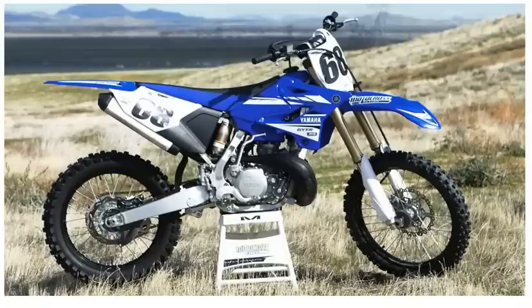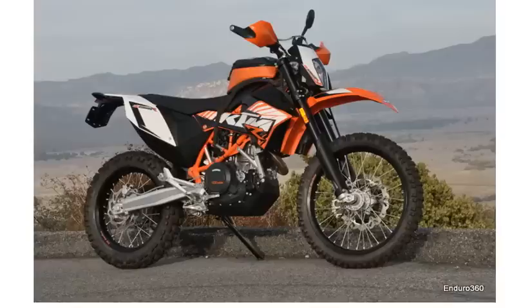Now if you have a good understanding of what a dirt bike is, let's move on to a dual sport. This is an example of a dual sport — this is a KTM 690 dual sport enduro. As you can see, it has a headlight, a brake light, turn signal lights, and a license plate holder. This is a street-legal 690cc KTM enduro.